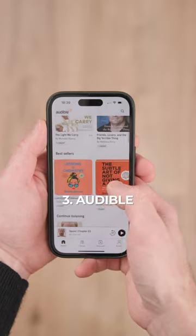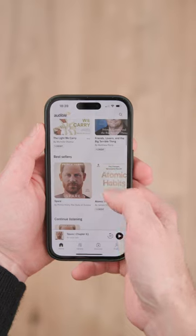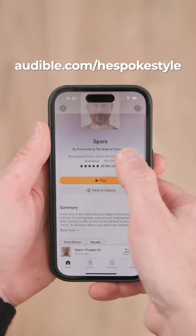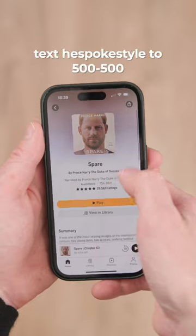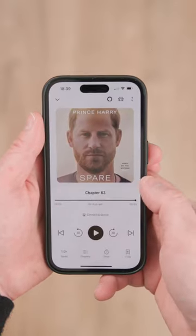A subscription to Audible. When traveling, books are heavy and take up a lot of space, but with Audible, I've got an entire library right in my pocket. Visit audible.com/hespokestyle or text hespokestyle to 500-500 to try Audible free for 30 days.